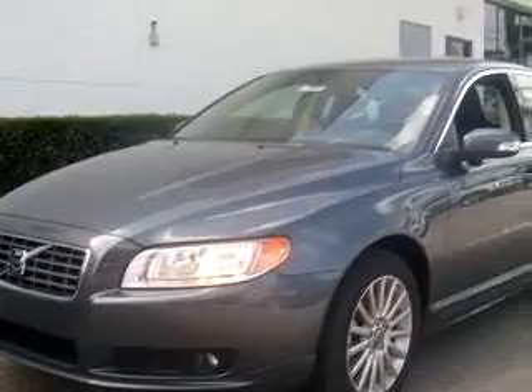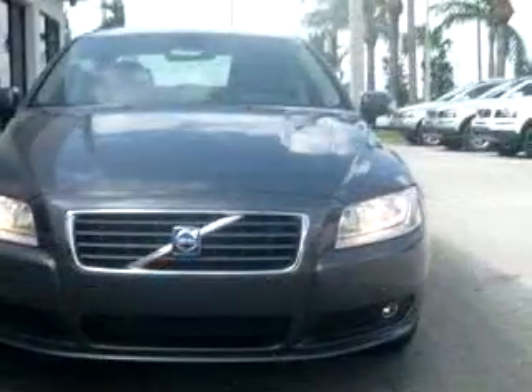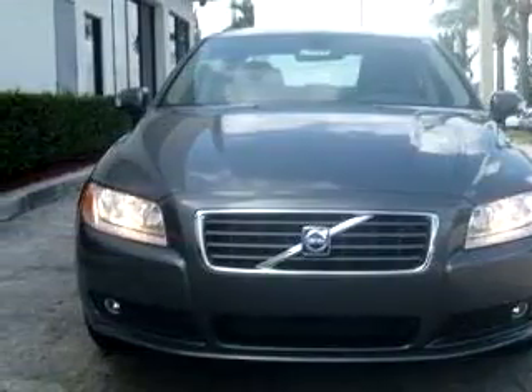Check out this grey 08 Volvo S80 3.2, equipped with a 6-cylinder engine and an automatic transmission with only 6,787 miles.